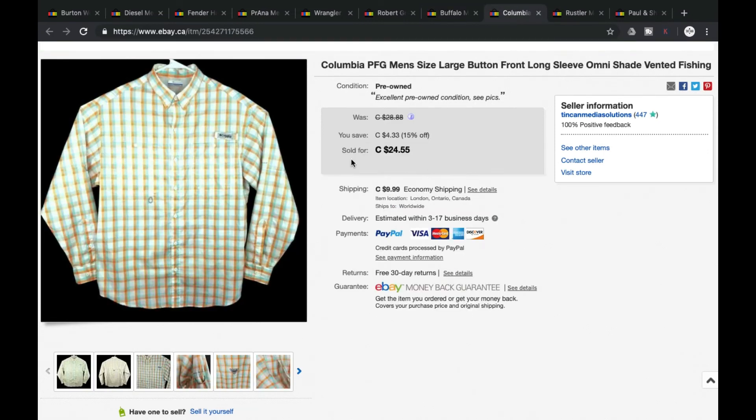Next we got a Columbia PFG — PFG stands for Performance Fishing Gear. Generally it's only the PFG ones we pick up, and they're the ones that seem to sell for us. We were asking $24.55, and accepted a best offer of $23 — grand total of $32.99 plus shipping.